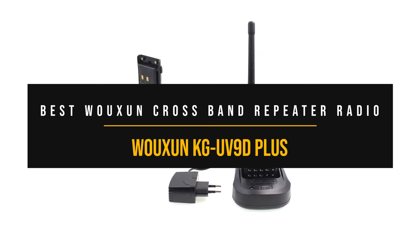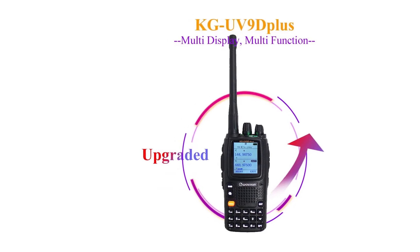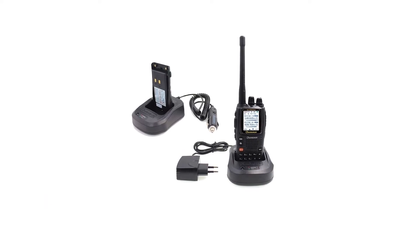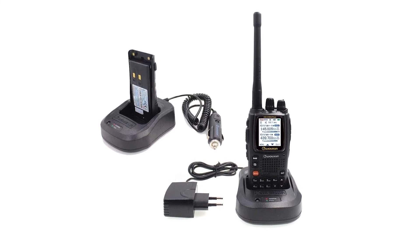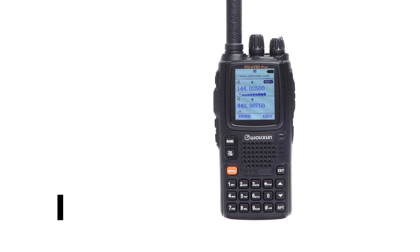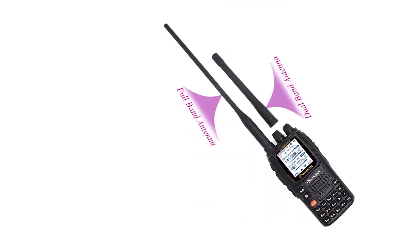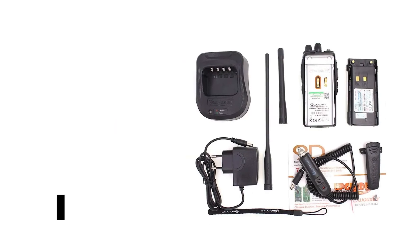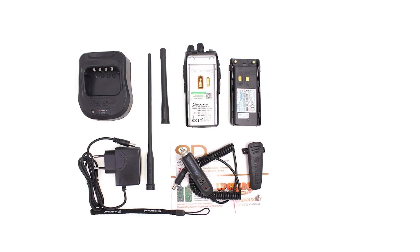Best Oshun Cross-Band Repeater Radio: Oshun KG-UV9D+. The defining factor for Oshun radios is their quality, and this one's no different. Its build quality is stunning — though it's all plastic and rubber, it feels great in your hands and appears capable of handling some impacts. The KG-UV9D Plus is a handheld transceiver with a large digital display, speaker, and keypad. The buttons are easy to work with, the backlit display shows relevant information, and the voice quality is among the best you'll find in an HT.